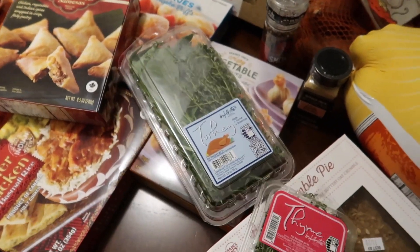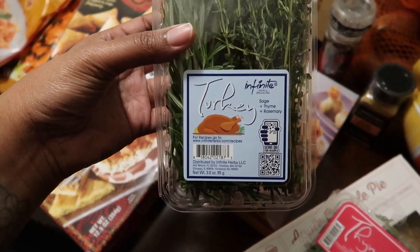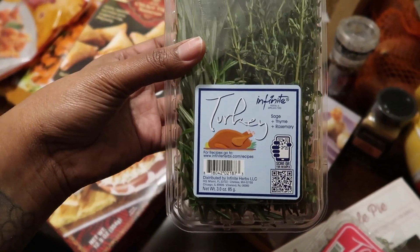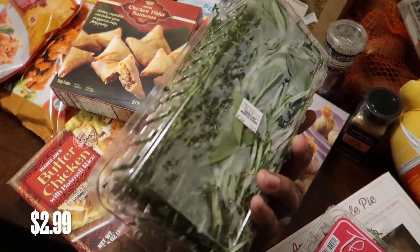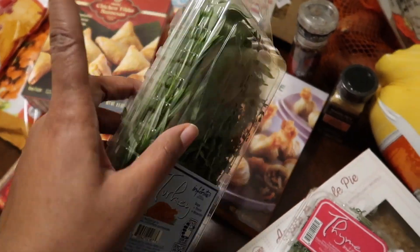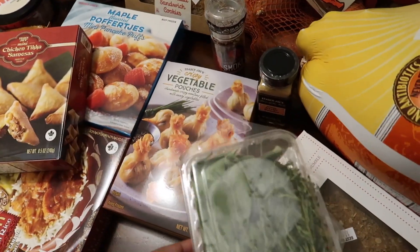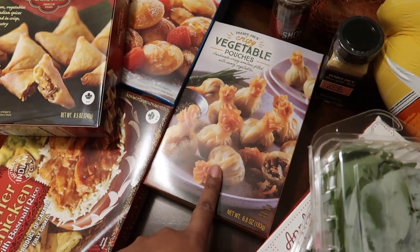We also got some fresh thyme for teas and things, and then this little turkey herb bundle that comes with sage, thyme, and rosemary. You can stuff it in your turkey or use it for your dressing — it was a great deal. Prices will be on the screen for everything.